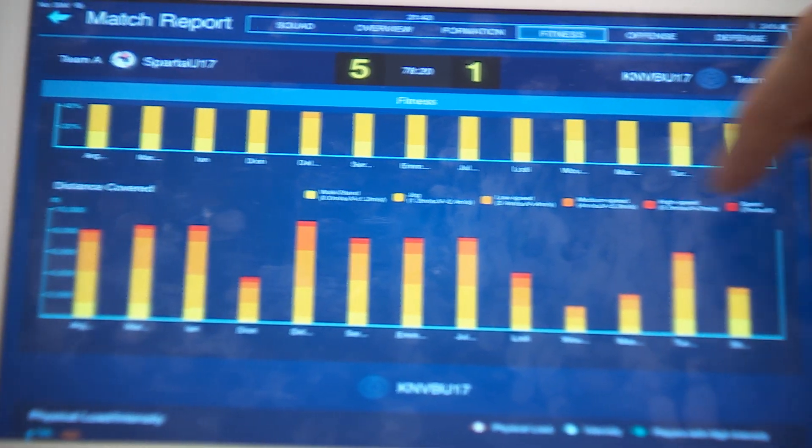Looking at the physical data, Argino ran over 8 kilometers. Compared with first-team players, this is similar — given he played 18 minutes. Normally a player in the central defender position plays 9.5 to 10 km per game. His physical level is good.